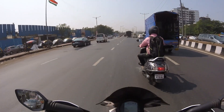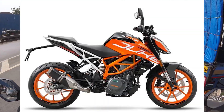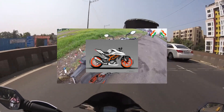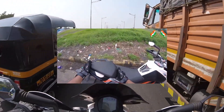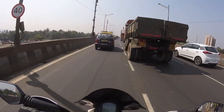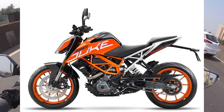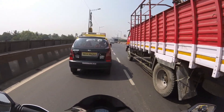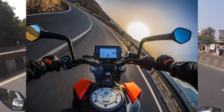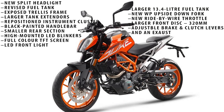It is one of the highest-selling bikes in the country, so I would say I'll digest the looks because there is more under the hood than meets the eye. The biggest change is cosmetic — the new model gets new bodywork and aggressive styling inspired by the Super Duke. We have a split headlight, revised fuel tank, exposed trellis frame, larger tank extenders with contrasting colors, repositioned instrument cluster, black painted handlebar, smaller rear section, higher mounted LED blinkers, and a full-color TFT display — which is a big deal.